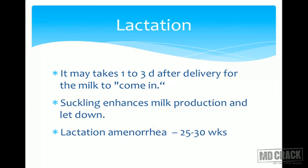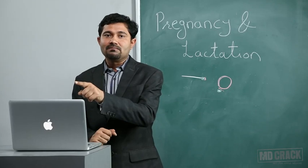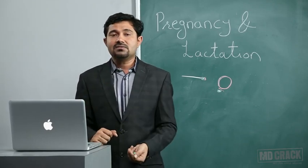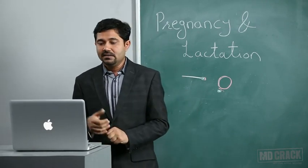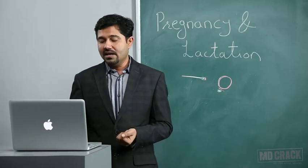Lactation amenorrhea occurs because high prolactin levels in breastfeeding mothers inhibit FSH and LH, preventing ovulation and thus suppressing the follicular and luteal phases. This lactation amenorrhea generally continues for 25 to 30 weeks after delivery.